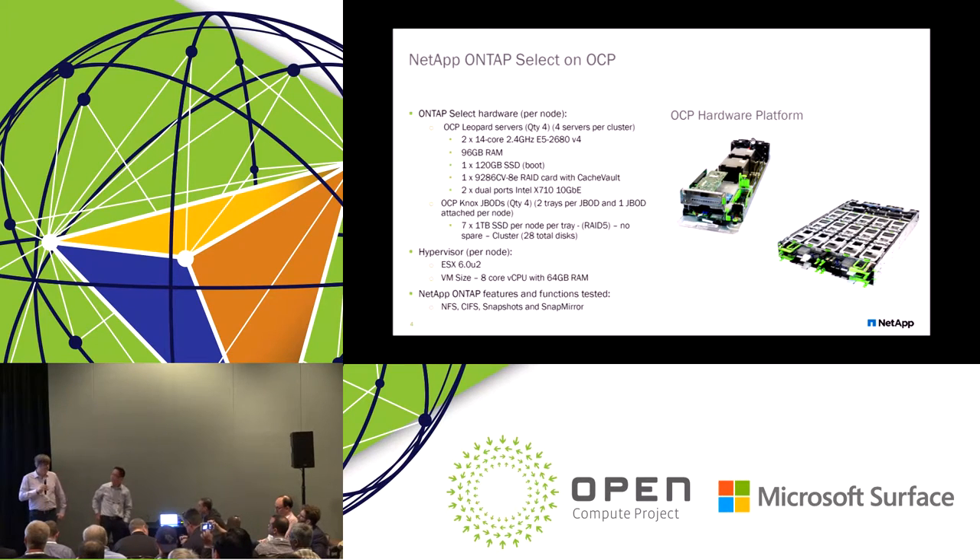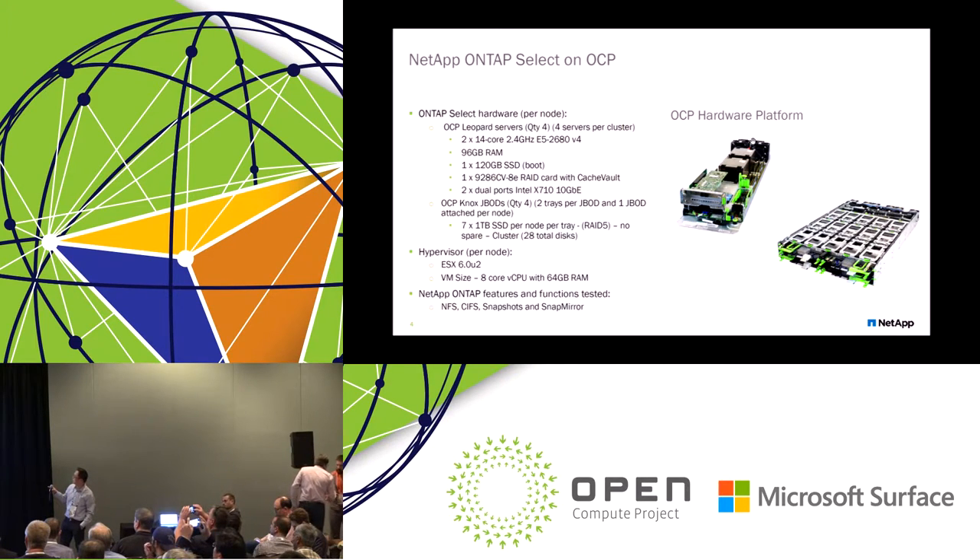I'll introduce James Lau, the brains of the operation who did a lot of our testing and validation within the lab. We deployed across a four-node cluster sitting on four Leopard servers, each connected to a tray of Nox JBODs. We also leveraged a RAID controller add-on to the server, and all servers have dual 10-gig connectivity. We installed this on top of a VM where it runs as a VM with local disks attached to each node.